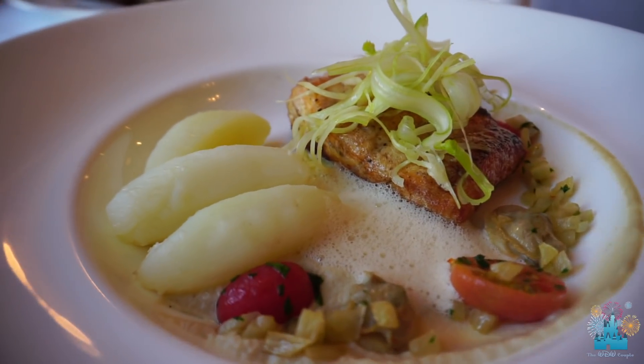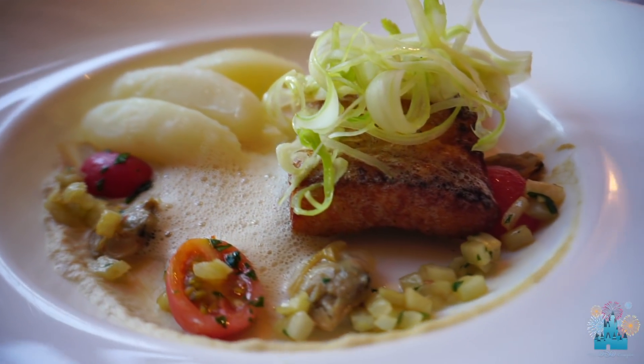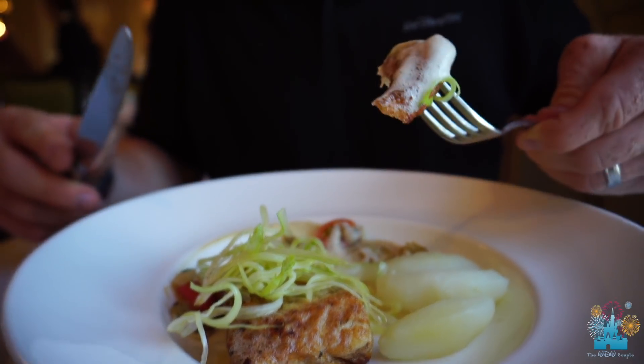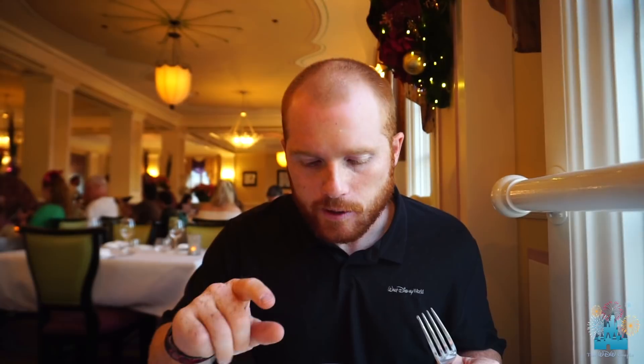So I have the hand-seared halibut. It comes with a fennel puree, steamed potatoes, a baby fennel salad, and clam emulsion. I've only heard really good things about this place. That's amazing — the fish has a really nice crispy outside, and then it's very nice and flaky and light on the inside. The steamed potatoes are steamed potatoes, but the fish is amazing. I could definitely get this one again.